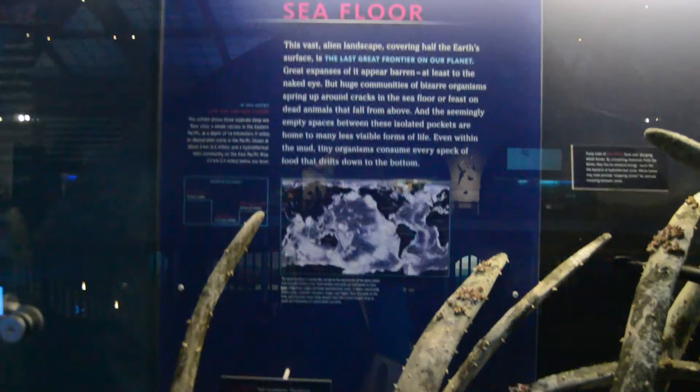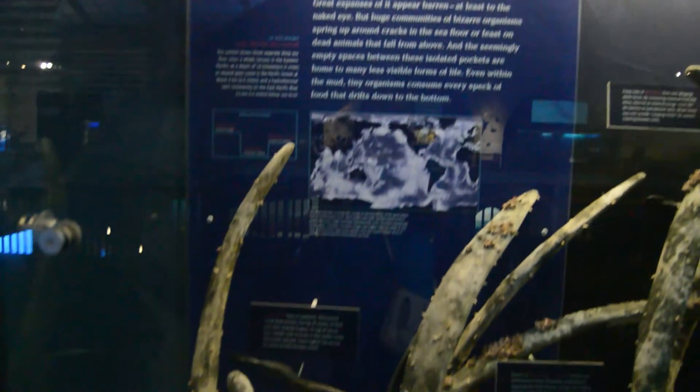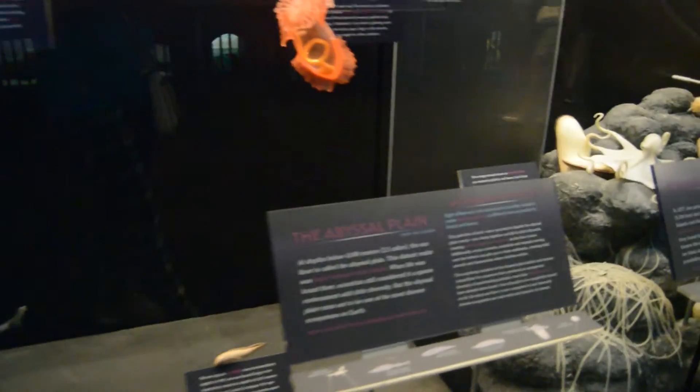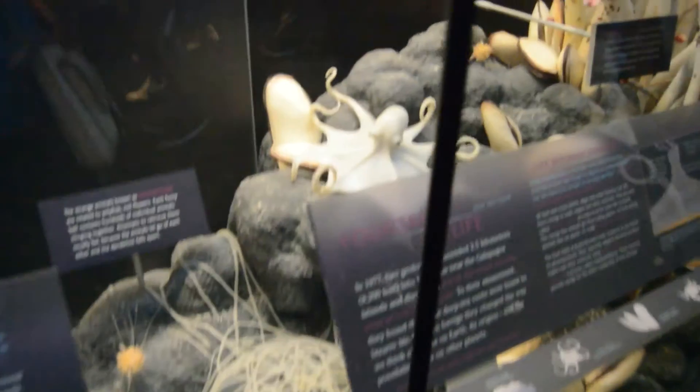This is the sea floor. Do you know that the fish and animals that live at the bottom of the ocean make their own light and they can glow? There we have some octopus. Here we have tube worms — look at those tube worms.